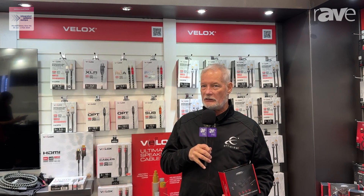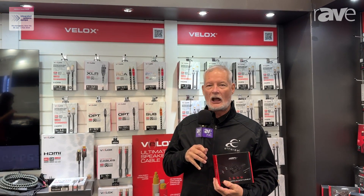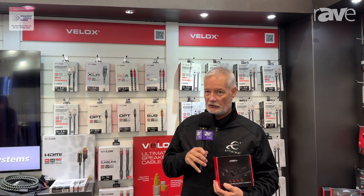Hello, this is Brent McCall at the Ethereal Pro booth at ISE 2024, and I'm here to tell you about the CS-IRKIT CCUS.